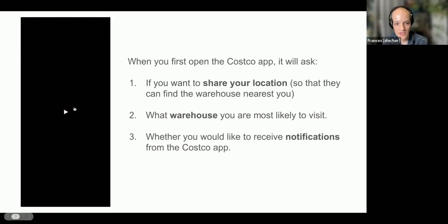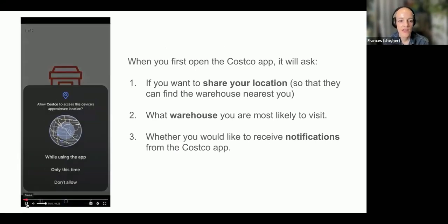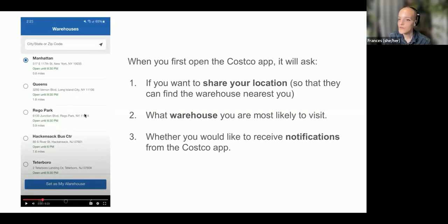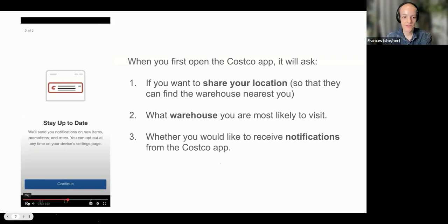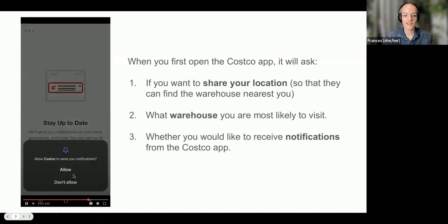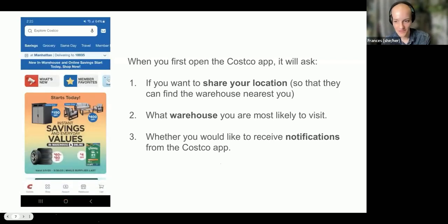The first time you open the Costco app, it's going to ask you a couple of questions. First, it'll ask if you want to share your location — that helps it tell you which stores are closest and the delivery options near you. You don't have to do this if you don't want to. It'll then ask which warehouse is closest to you — if you didn't share your location, you can type your city, state, and zip code. Then it'll ask if you want to receive notifications from the app. Click Continue, and then choose Allow or Don't Allow based on your preferences. After answering those questions, you are in the app.